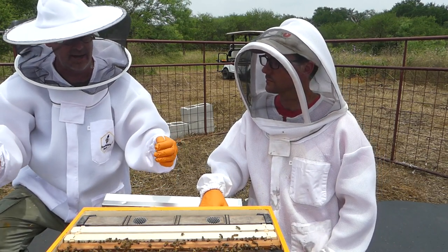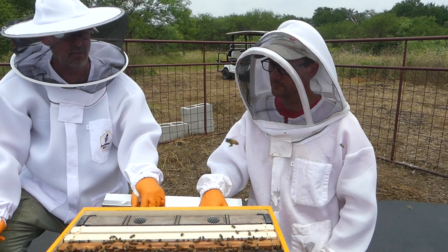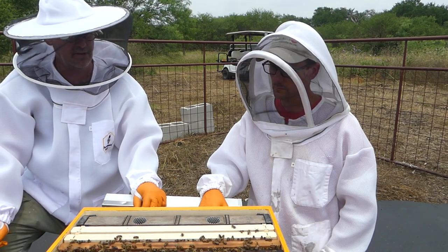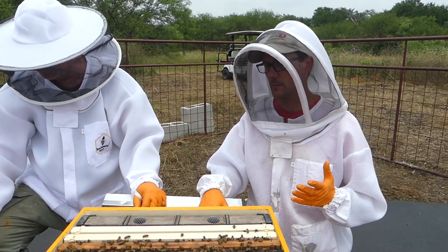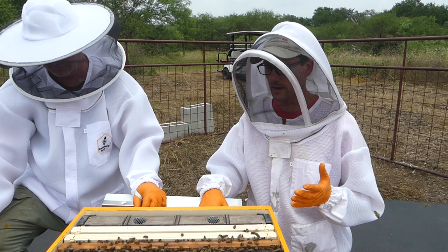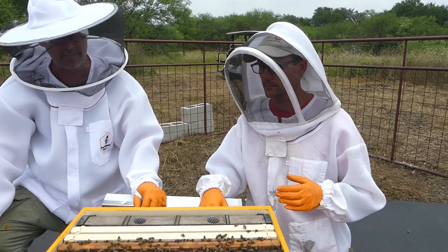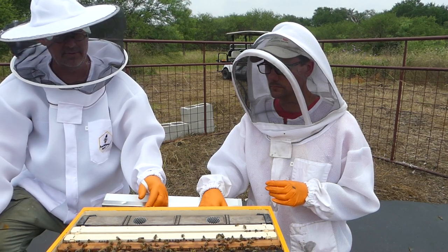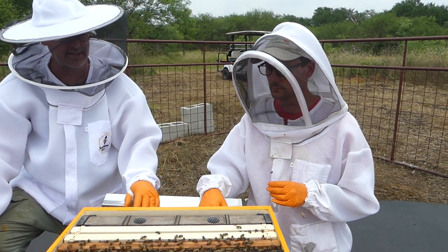Robert asks about the ratio of male to female bees in the nuc he bought from David Holman in Seguin. The percentage of male drones is very small, so the vast majority of bees in the hive are female workers.